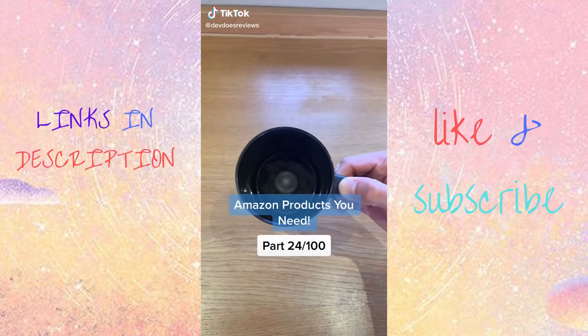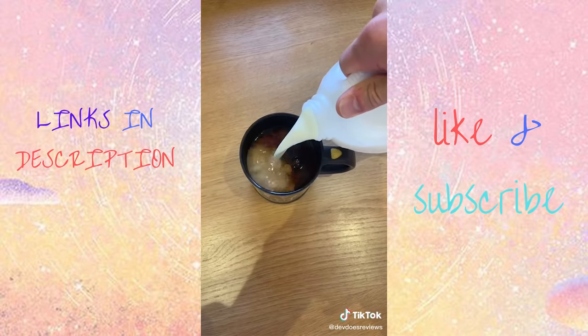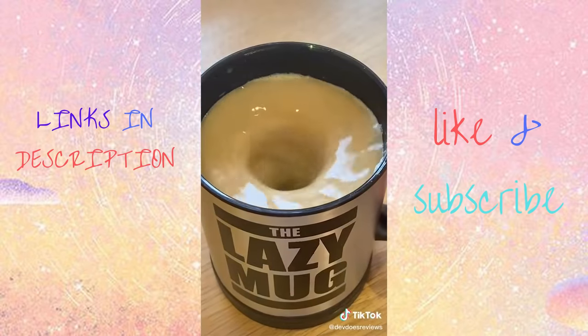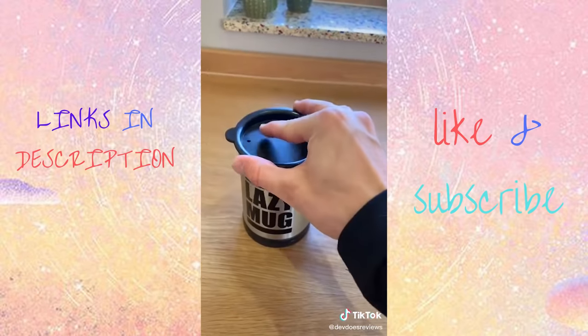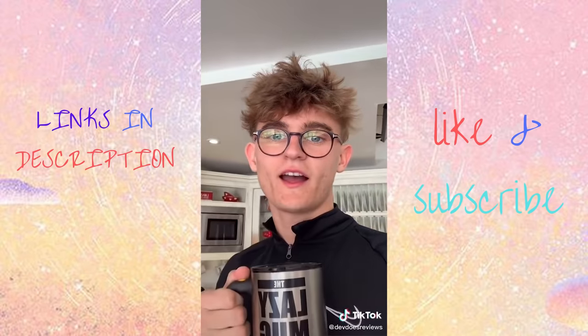I saw this mug on Amazon that stirs your drink for you, so I tried it out by making a cup of tea. I know a lot of people are going to say it's useless and you don't need it — well, I agree, but it's pretty fun to use. You just press the button on the side and it stirs it around for you. Then it's ready to drink. I for one absolutely love it, but let me know what you think.